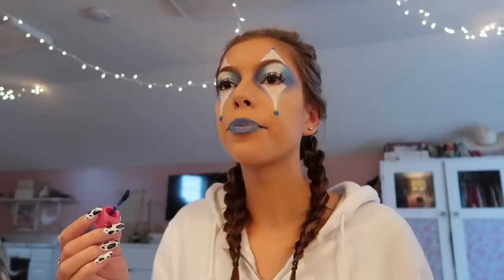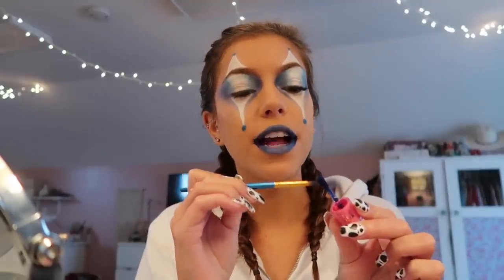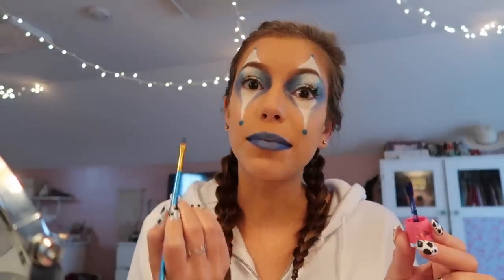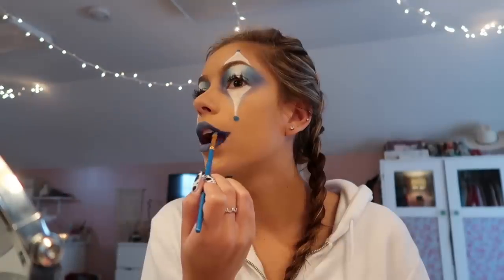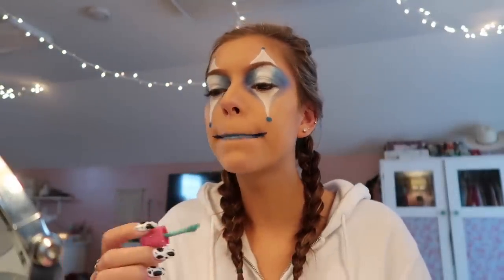Now I'm gonna add the blue on the outer corner and try to fade it in. I'm gonna take Blue Velvet on this brush and kind of make a line extending my lip line. I feel like the fade kind of went away, which is really sad, so I'm gonna add more. Whoa, that actually doesn't look bad!